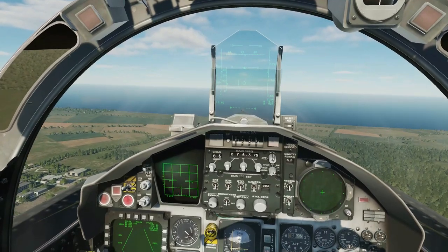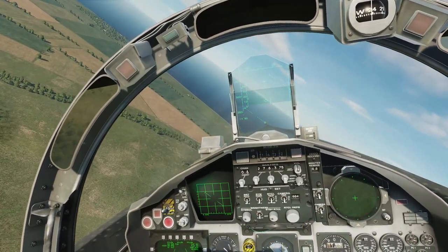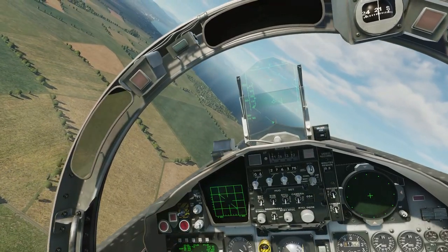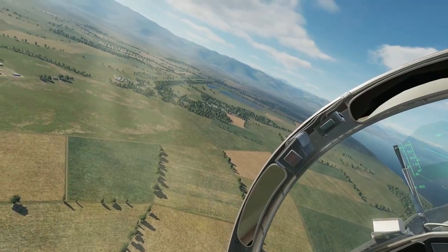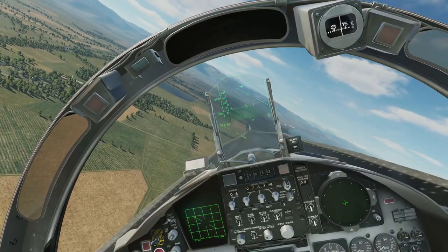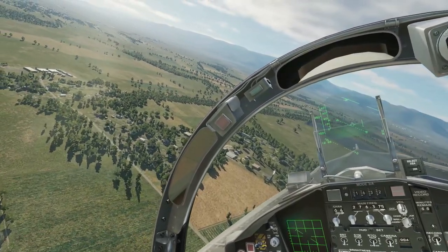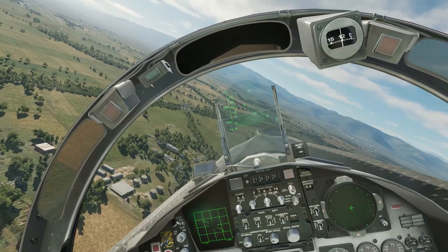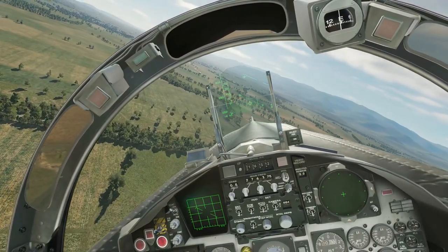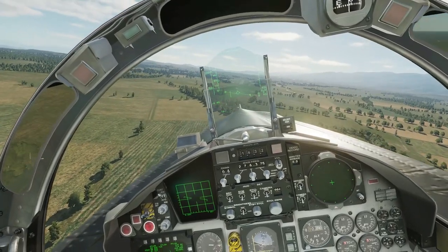Levelling out now. Retracting gear — get ready for huge drag. Gear is down. Okay, we maintain the altitude, maintain 250 knots until we turn base, and then we're going to reduce speed down to 230 knots and start descending. Okay, we're going to turn in now — throttling back.